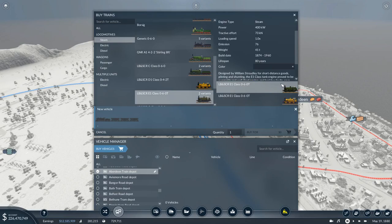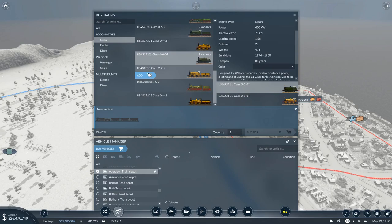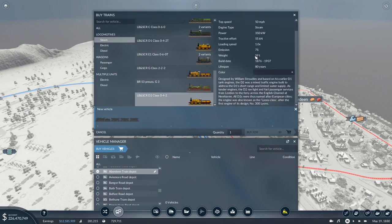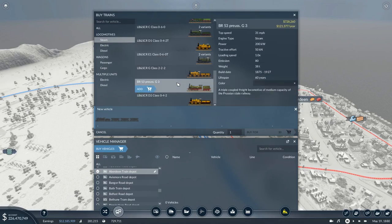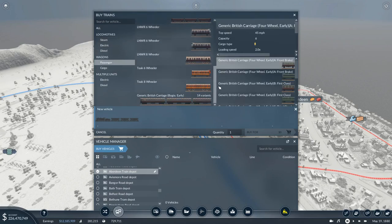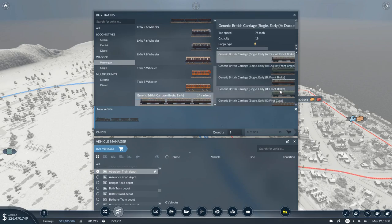Two variants of the C-Class - one in sort of yellow, one in sort of dark green. One is a 2T and that's a 0T. G-Class 222 - definitely passengers, look at the speed. That one as well - possibly passengers. The engine was also known as the Lyons Class, after the first engine of its design, number 300 Lyons - cool. And we've got the standard G3 as well. So nothing in electric, nothing in diesel. We got new passenger wagons - 14 variants: British Bogie Early 8, Ducat, front brake, first class, third class, brake, rear brake. 75 miles an hour.